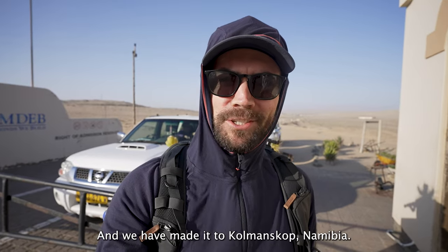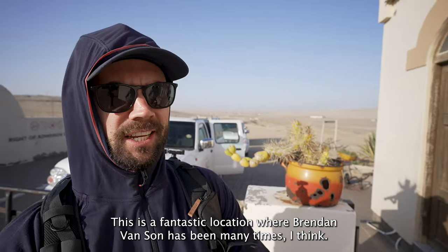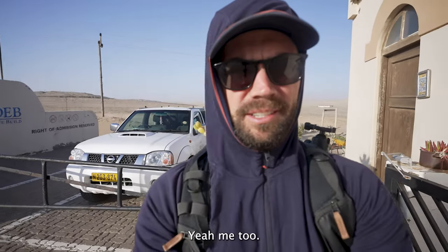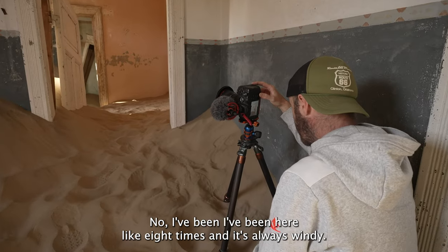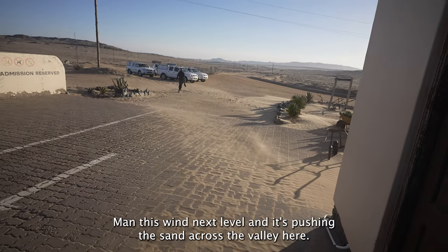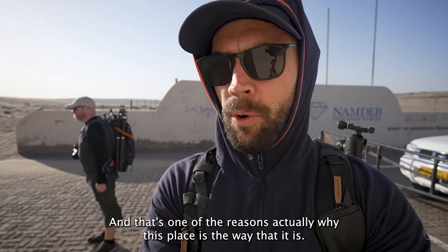We have made it to Kolmanskop in Namibia. This is a fantastic location where Brendan Vanson has been many times — I think this is my first time here, but he's been here about eight times. It's always windy, and this wind is next level, pushing sand across the valley. That's actually one of the reasons why this place is the way that it is.